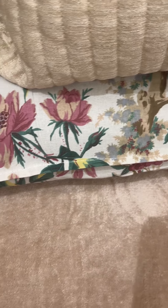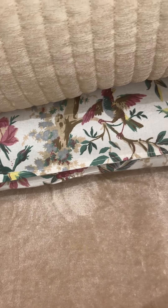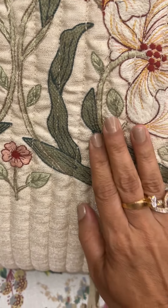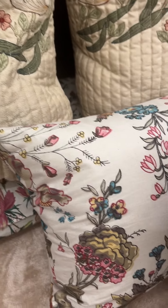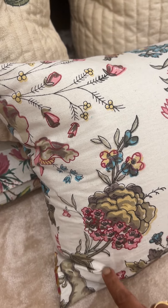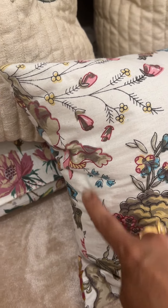We also have two standard size pillow covers — hand block printed, pure cotton. These cushion covers are quilted and embroidered on the front. The other cushion cover is 26 by 15 size.